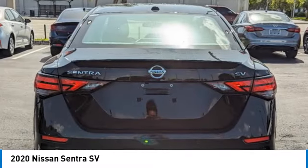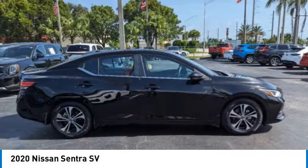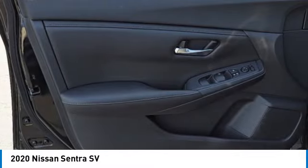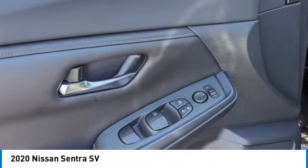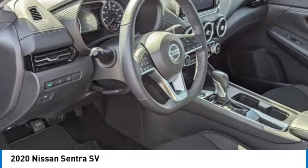Here are some of this vehicle's great options: electronic stability control, alloy wheels, rear spoiler, brake assist, four-wheel disc brakes, low tire pressure warning, power windows, tachometer, and power steering. Your new ride is just a phone call away.